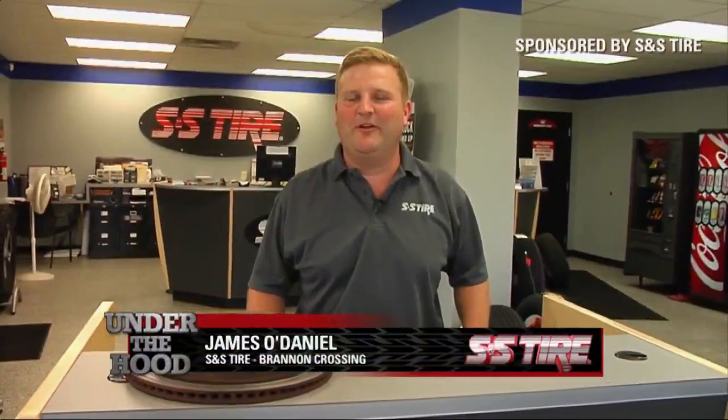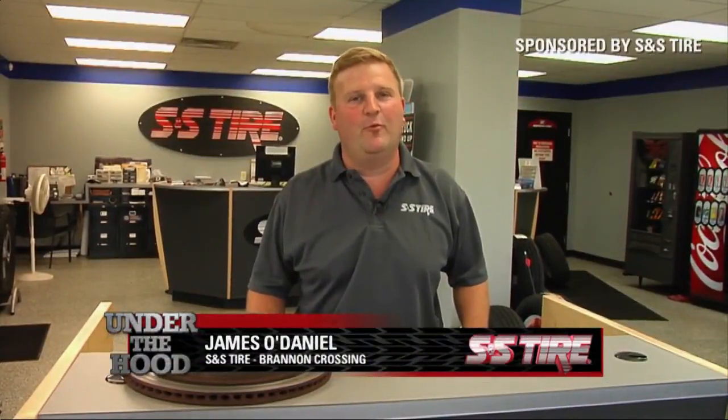Hi, I'm James with S&S Tire at Brandon Crossing, and today we're going to talk about warning signs your brakes need to be replaced.